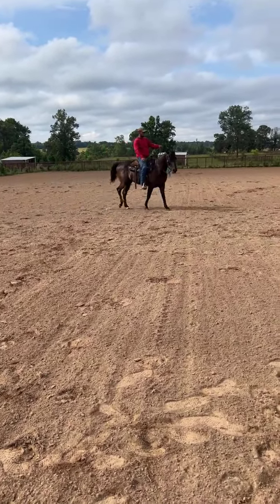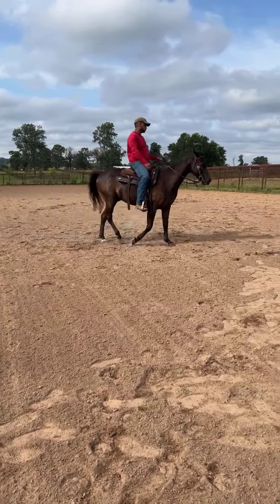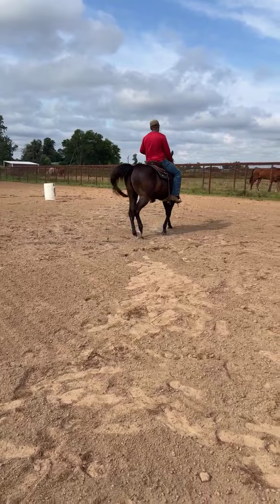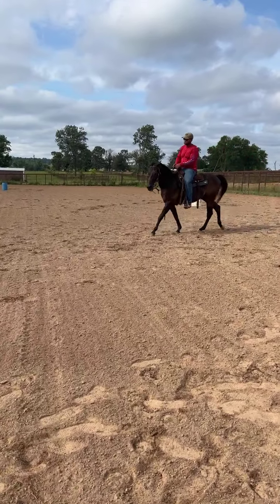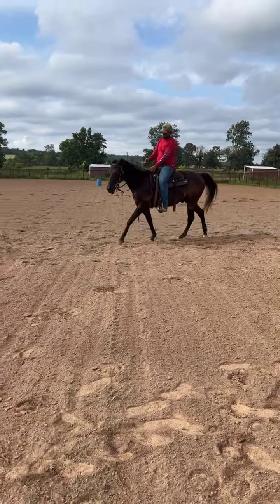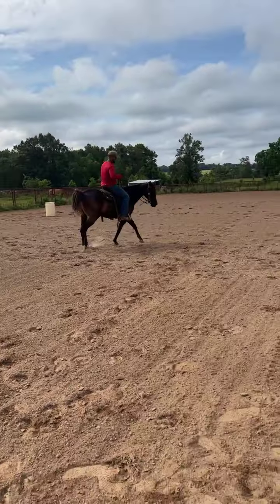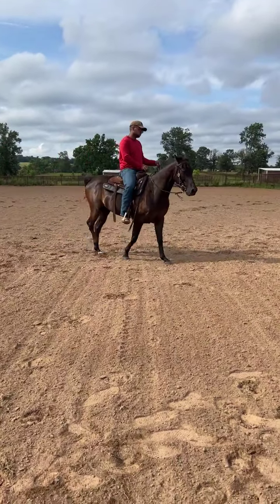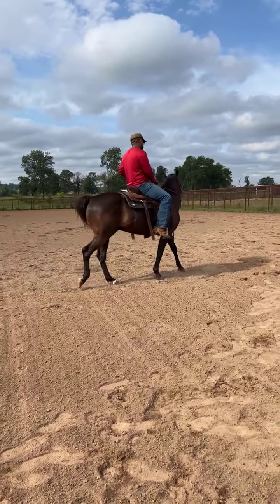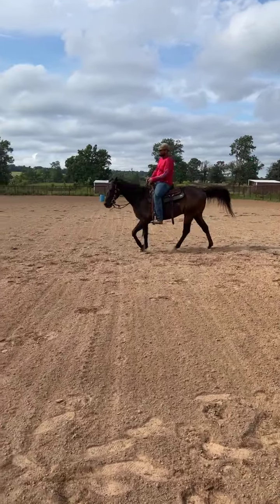He appears to be sound. He's barefoot. He does know the barrels, he does know the poles, he has been roped off of. He is one-hand broke, and once you go through the barrels you can drop your reins and walk him off. This is Two Step and he is available. If he's not found a home today, he is going to the Guy Bynum sale in Atala, Alabama.